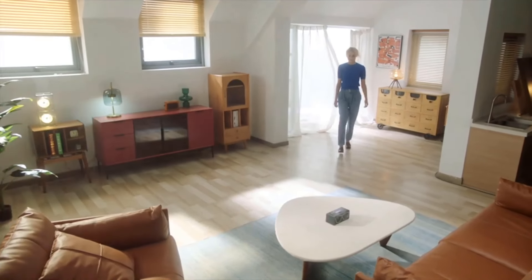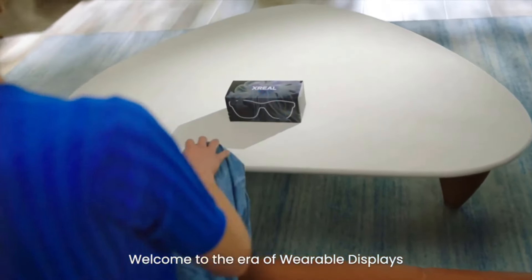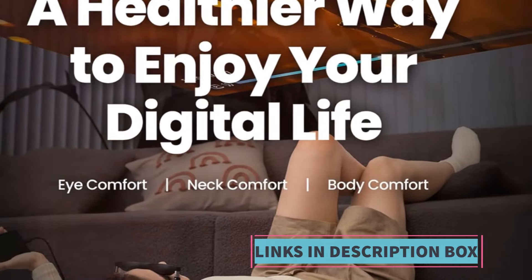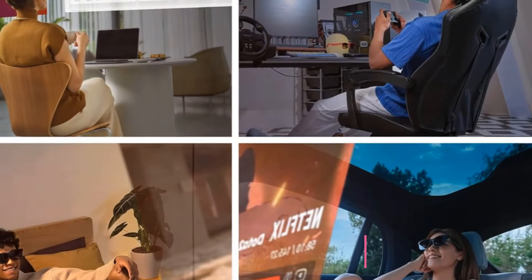Furthermore, the XREAL Air 2 Pro AR glasses are not only ideal for entertainment purposes but also serve as a practical tool for gaming enthusiasts. With its gaming monitor capabilities, users can immerse themselves in their favorite games with enhanced visuals and responsiveness.